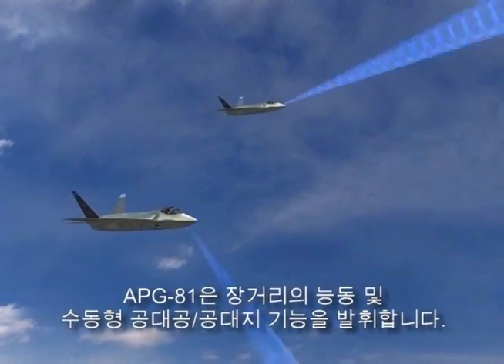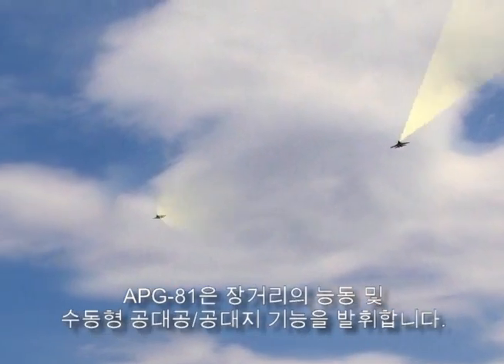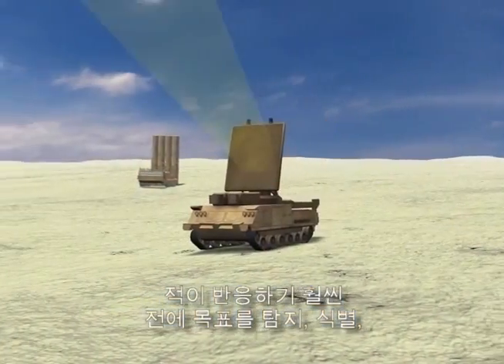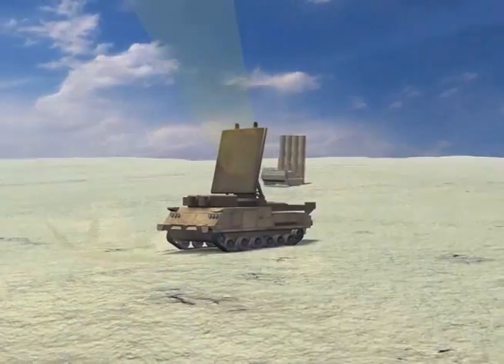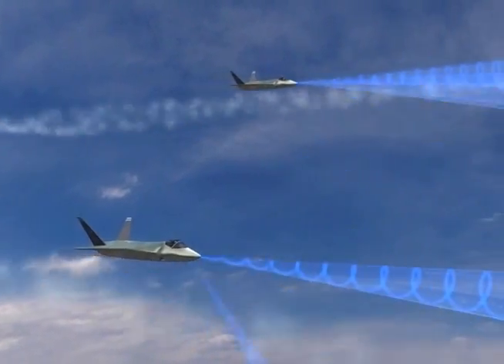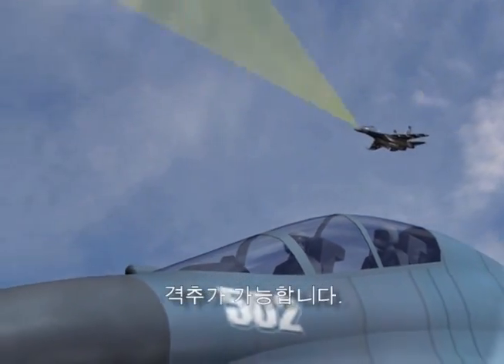The APG-81 has long-range active and passive air-to-air and air-to-ground modes. Targets are detected, identified, and engaged well before the adversary can react, offering first look, first shot, and first kill capability.